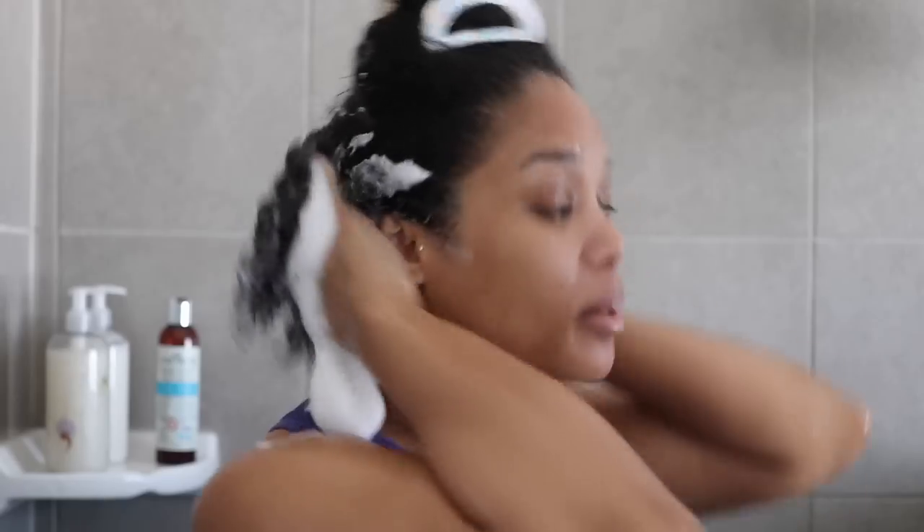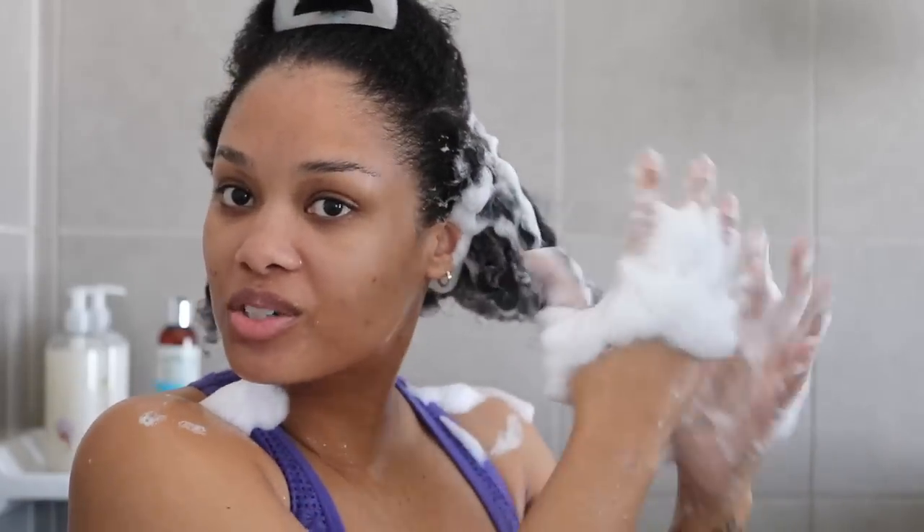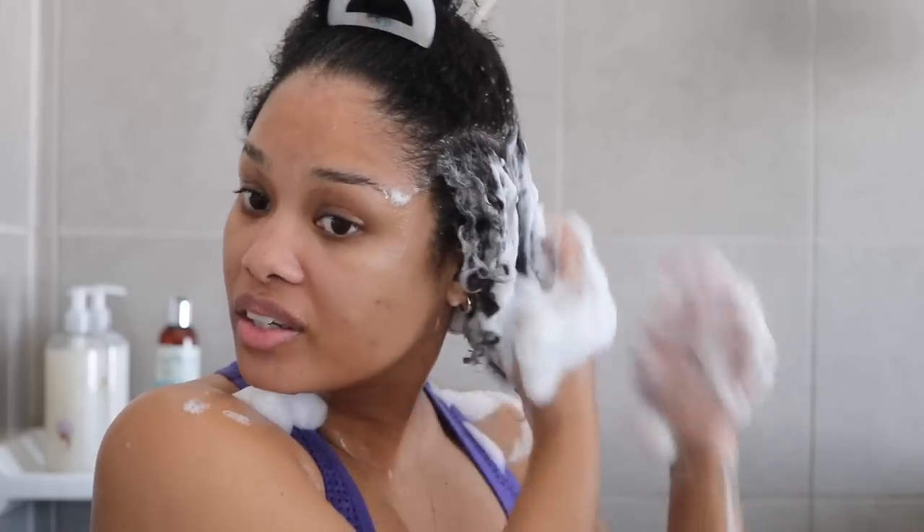The shampoo is amazing — I think I put way too much, which is why I have so many suds. But this feels really good in the hair. It feels equally moisturizing as it is cleansing, and that's like the best kind of situation you can have for a curly girl.